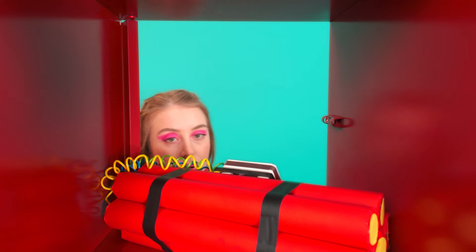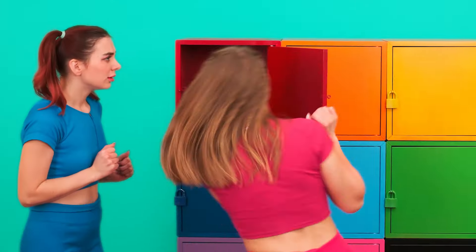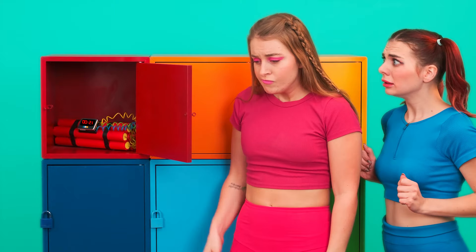Let's open it up and see! Wait! Dynamite?! There's dynamite here! Dynamite? Oh, horror! What should we do? I have an idea. I hope I brought the wire cutters with me.